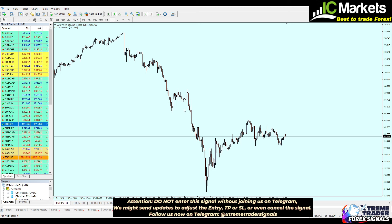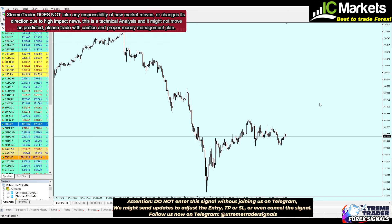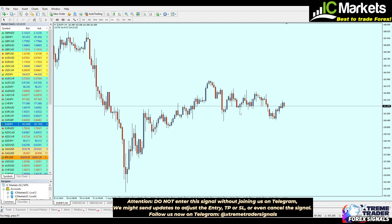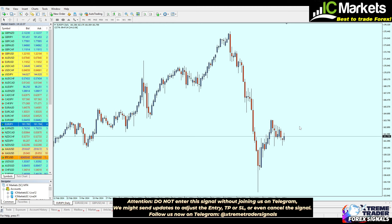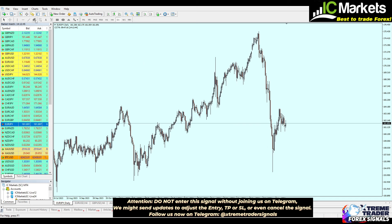We have to remind you that the Deal of the Day videos are just a signal — this is not funds management, we are not promising any profits. We are just doing our best to find these setups and share them. It might work well or it might fail. The last Deal of the Day on the Pound/JPY actually failed, however previous deals went well as planned.